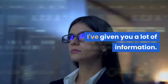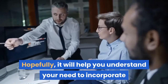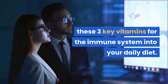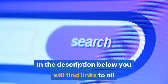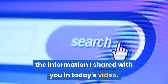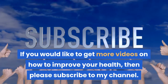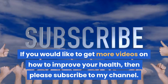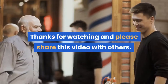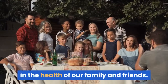I've given you a lot of information. Hopefully it will help you understand your need to incorporate these three key vitamins for the immune system into your daily diet. In the description below, you will find links to all the information I shared in today's video. If you would like to get more videos on how to improve your health, please subscribe to my channel. Thanks for watching — please share this video with others. Together, we can make a major difference in the health of our family and friends.